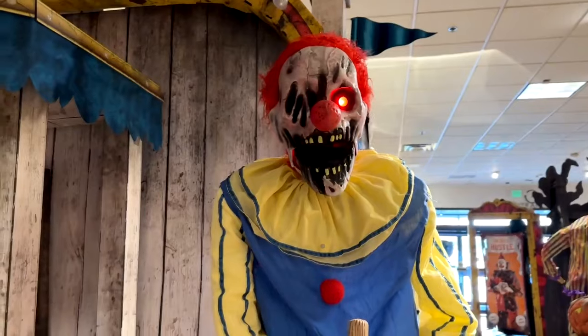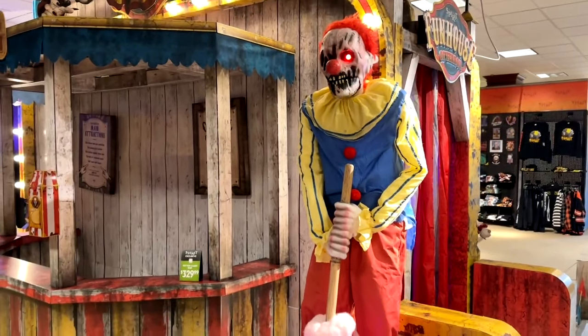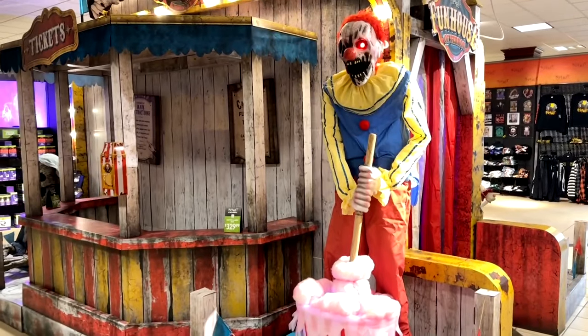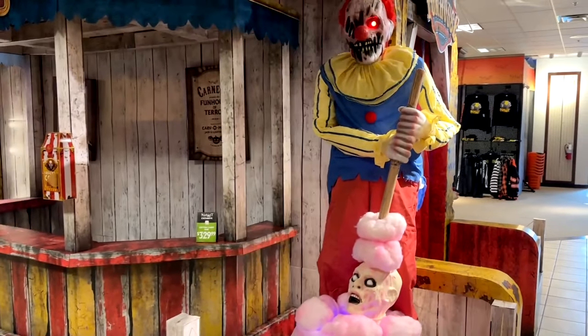I did say I covered animatronics in a separate video, but I did want to show this one because it's probably my favorite in the store — this clown that has a little body in his cotton candy basket.